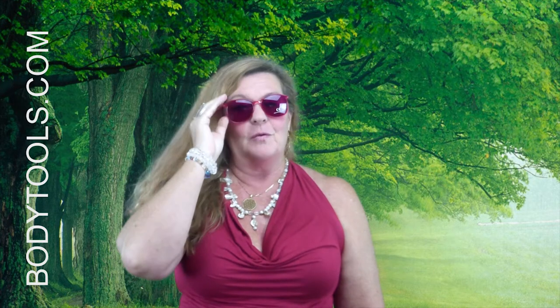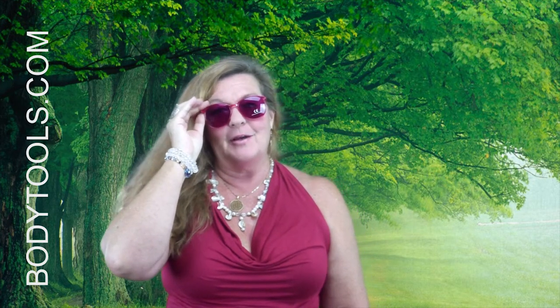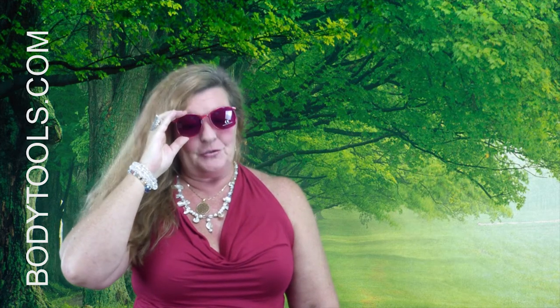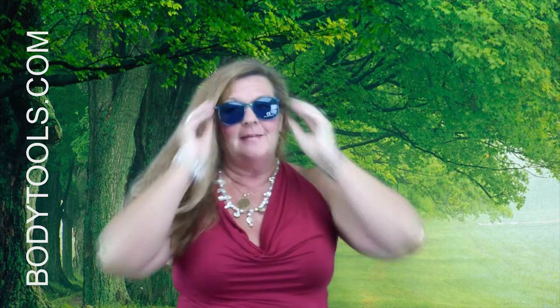These are the rose-colored glasses, or the magenta. We have red, orange, yellow, green, blue, violet, and turquoise. And here's the turquoise, so you can see the other end of the spectrum there.